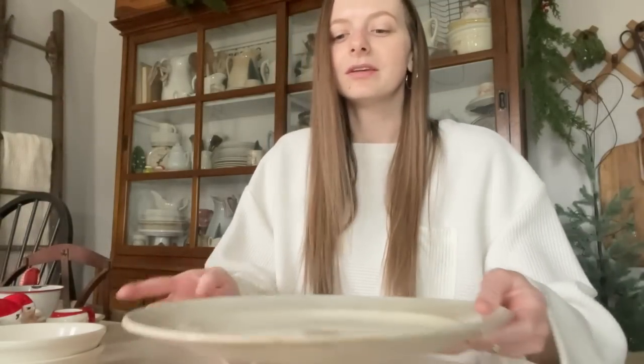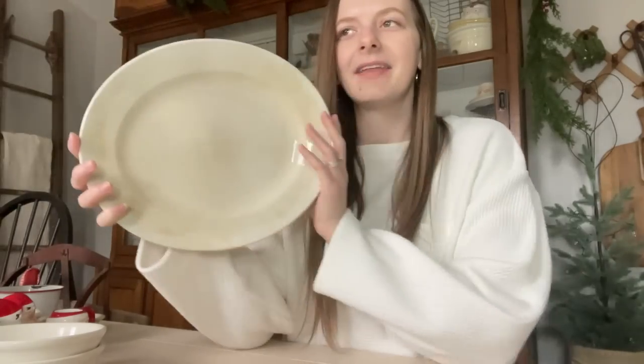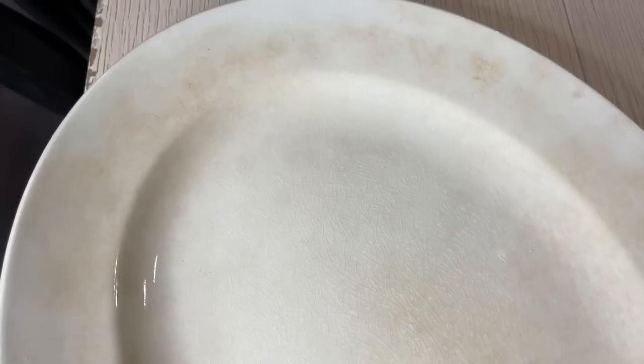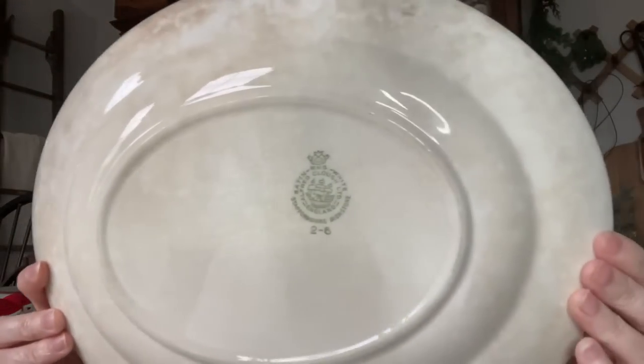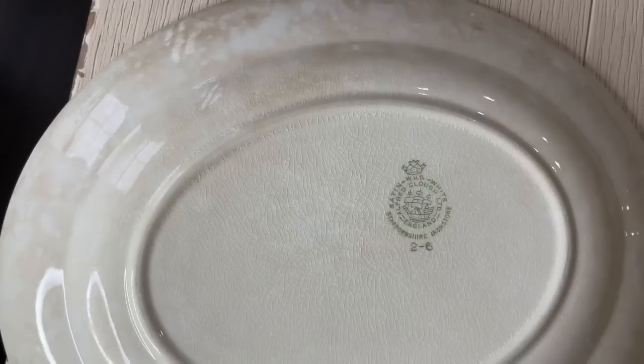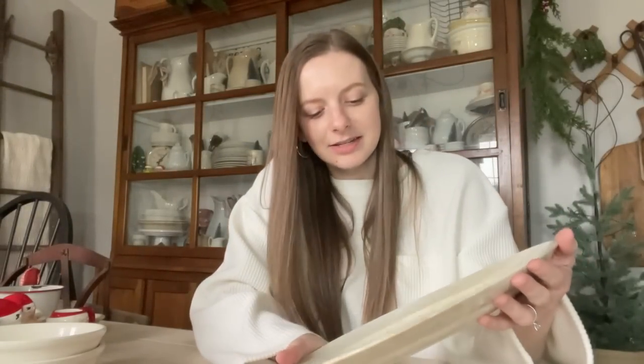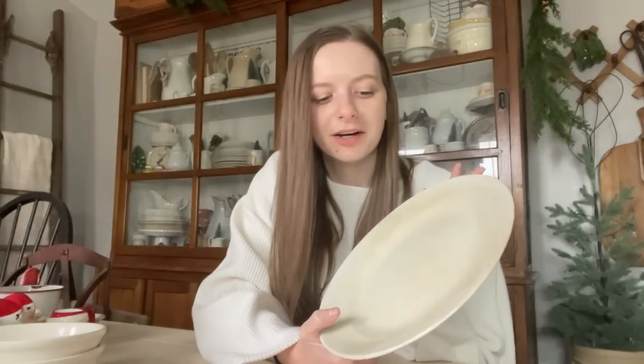First, I'm going to start out with this gorgeous ironstone platter and the lighting is not that great in here today. So I'll probably do individual clips of these pieces and do a separate video to show you all of the details. I got this gorgeous ironstone platter with so much discoloration and staining on this piece. It's really beautiful and it has a gorgeous ironstone stamp. I got this at an antique store. I paid $15 for it. I don't need another ironstone platter, but the detail on this and the staining — I have just been loving the more stained pieces, so I could not leave it behind.